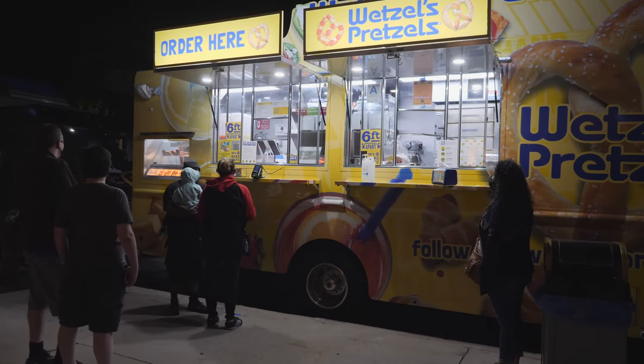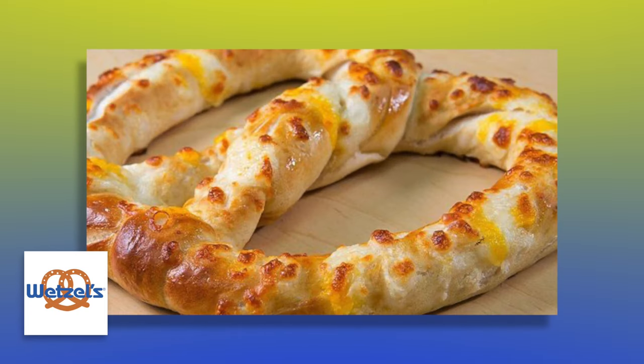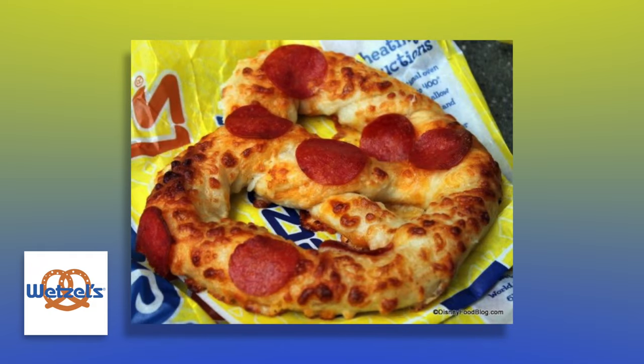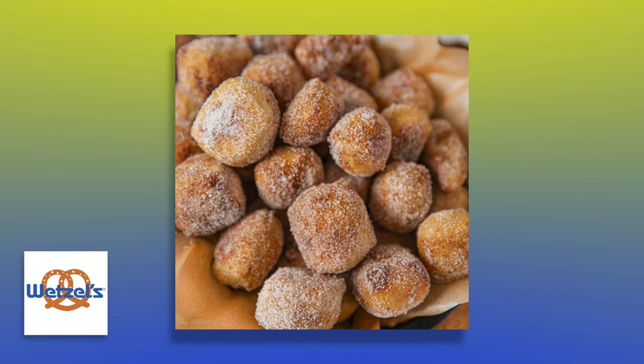We just make pretzels. We have different varieties — regular pretzels, the bits which are fan favorites, everyone loves those, pizza pretzels, and hot dog pretzels. My favorite item is the cinnamon bits with the sweet glaze dip. I personally like sweet stuff, so it's nice.